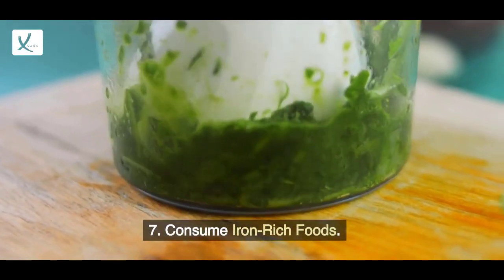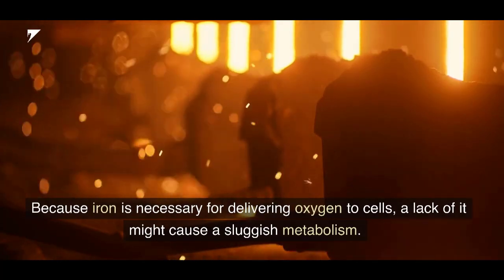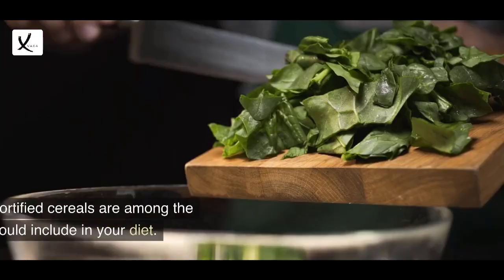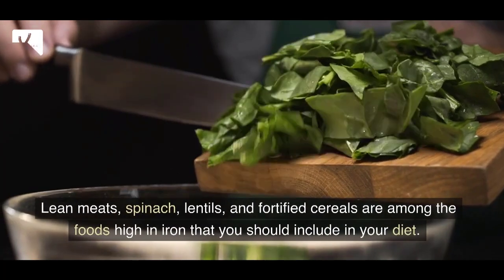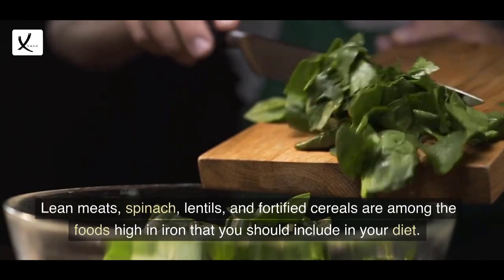7. Consume Iron-Rich Foods. Because iron is necessary for delivering oxygen to cells, a lack of it might cause a sluggish metabolism. Lean meats, spinach, lentils, and fortified cereals are among the foods high in iron that you should include in your diet.